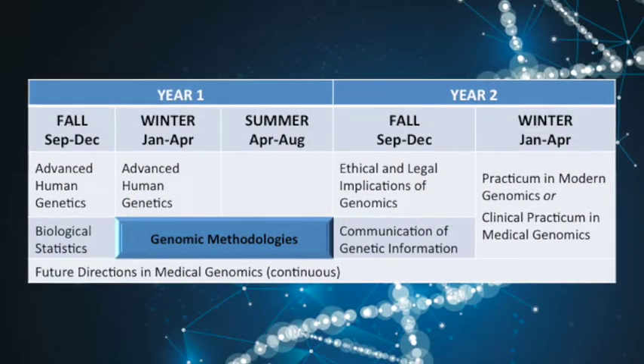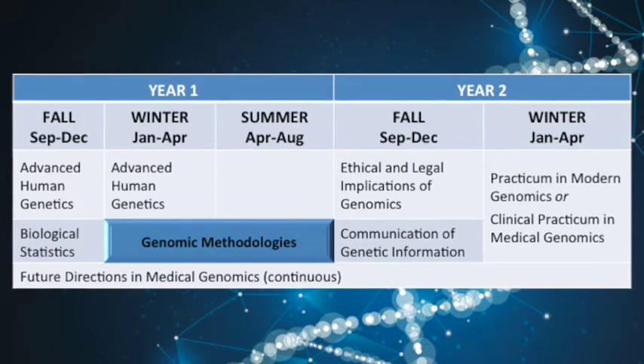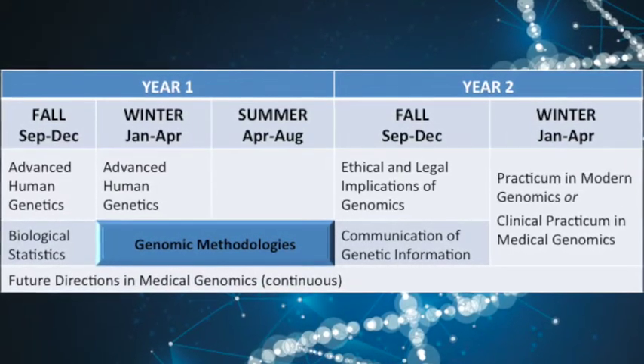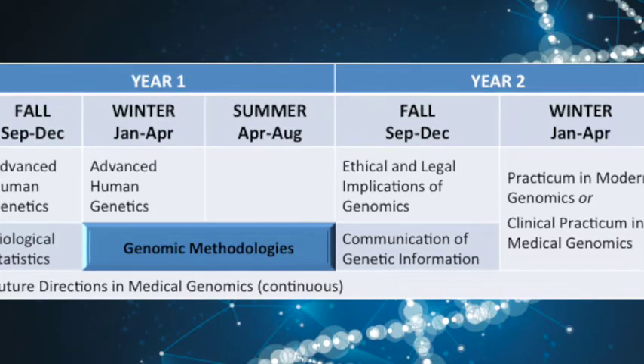Genomic Methodologies is a two-semester intensive course which focuses both on the fundamental lab techniques necessary for generating genetic and genomic data in clinical and research lab settings, and importantly introduces students to best practices for analyzing next-generation sequencing results. The course is broken up into multiple modules throughout the two semesters, which focus on DNA, RNA, proteins and proteomics, epigenetics and variant analysis.